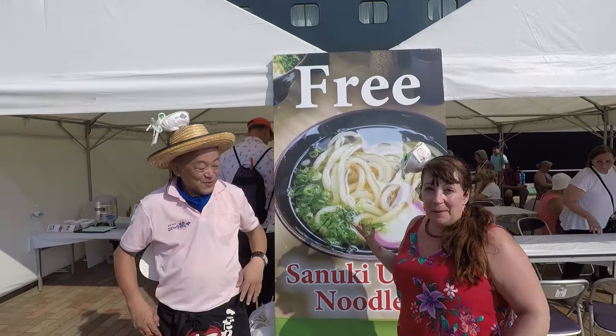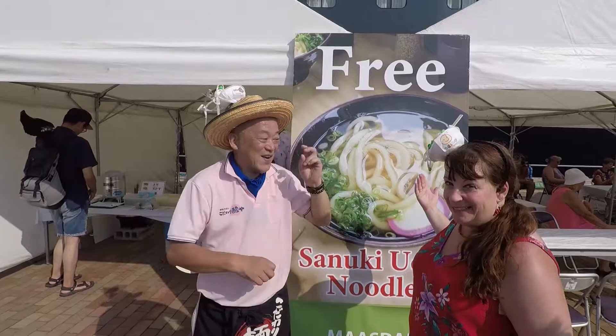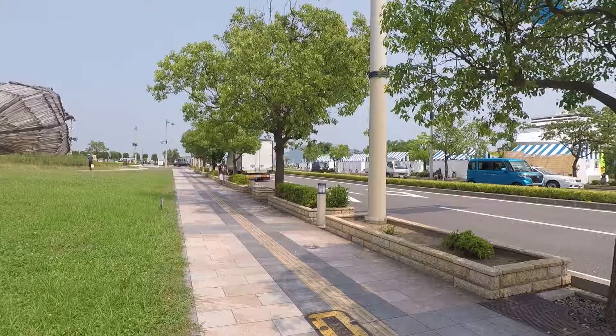Out in the park, local people are letting you try the local famous kaki udon noodles. You can even borrow the hat and take a photo with a udon hat! It's amazing!